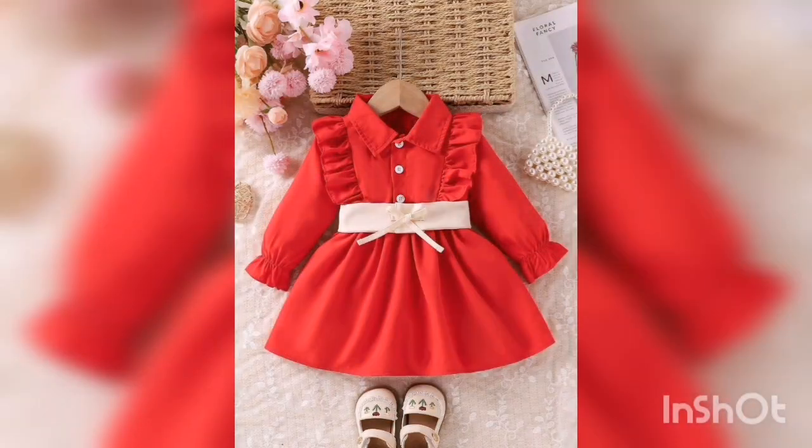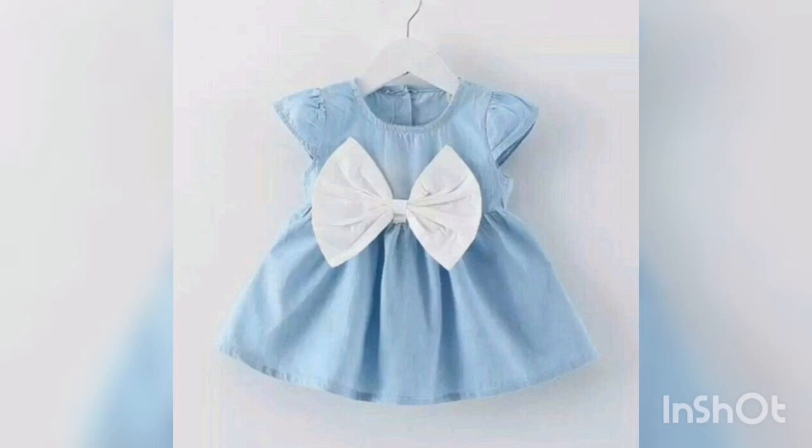It is very lovely in different styles and different colors and designs. In different styles, sleeves are very lovely.